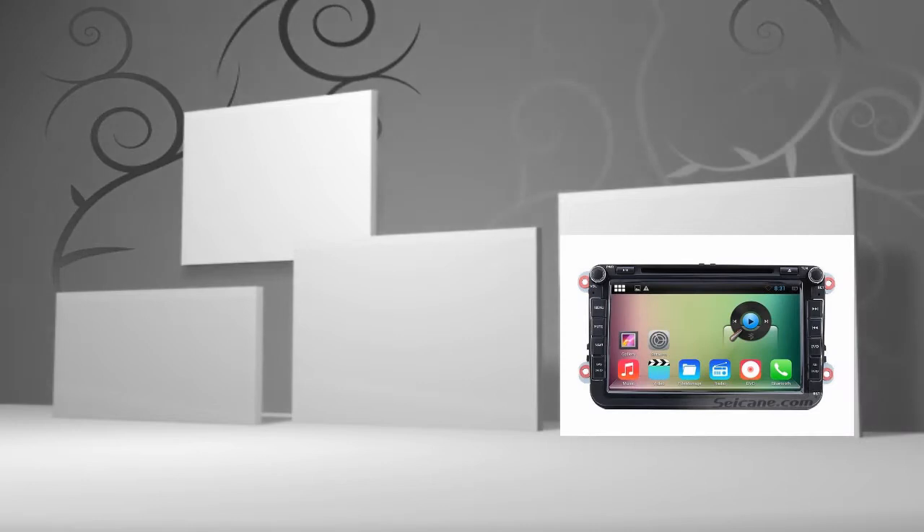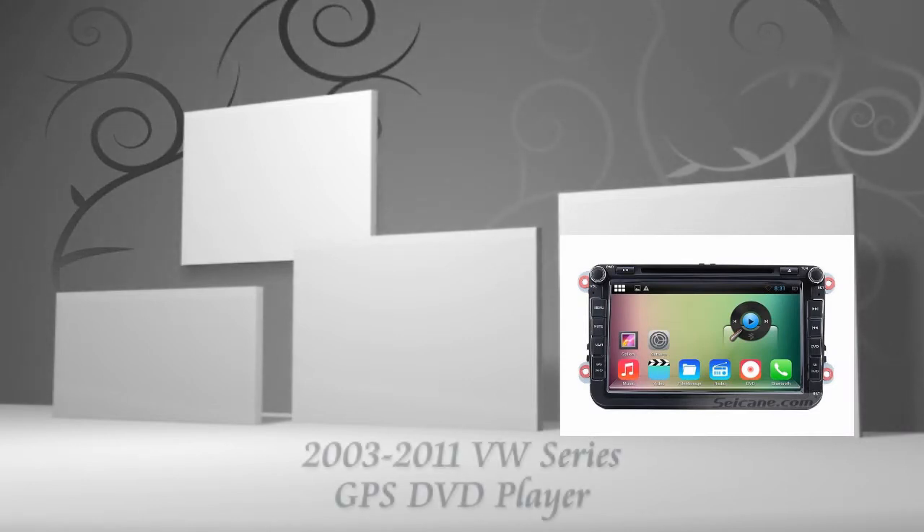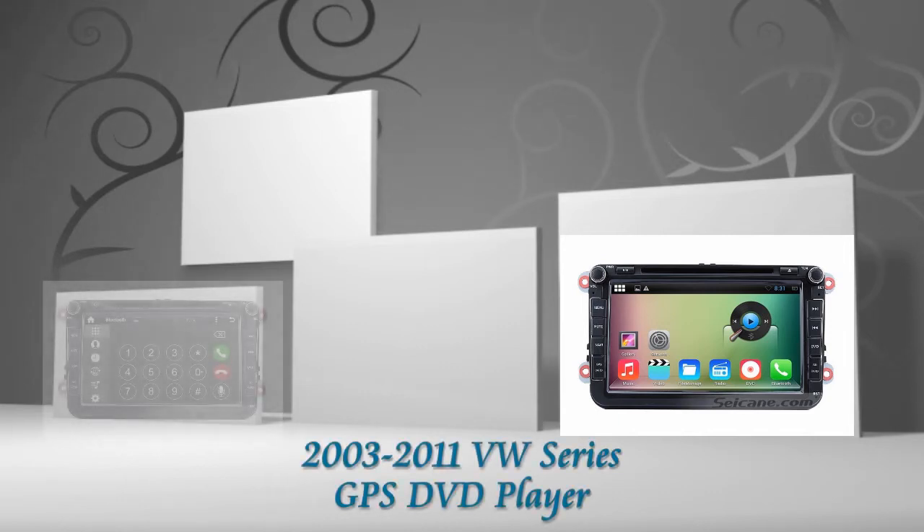Hi friends, welcome to CKV2O. This is an aftermarket GPS DVD player for Volkswagen series from 2003 to 2011.